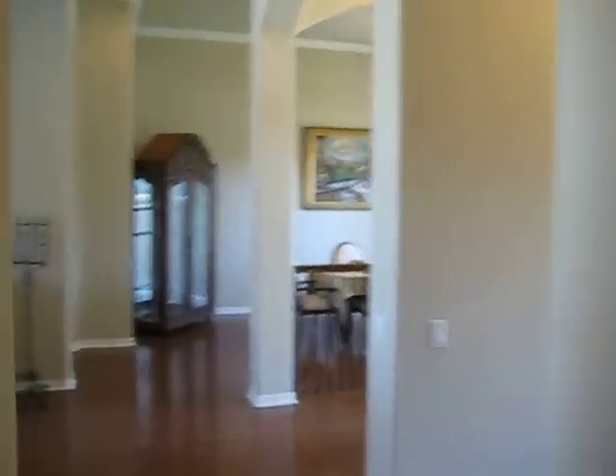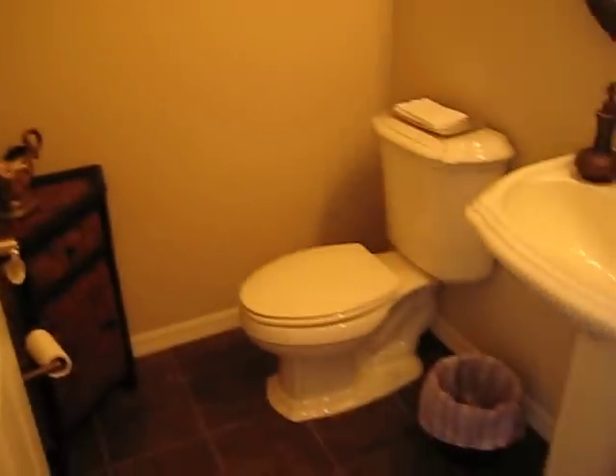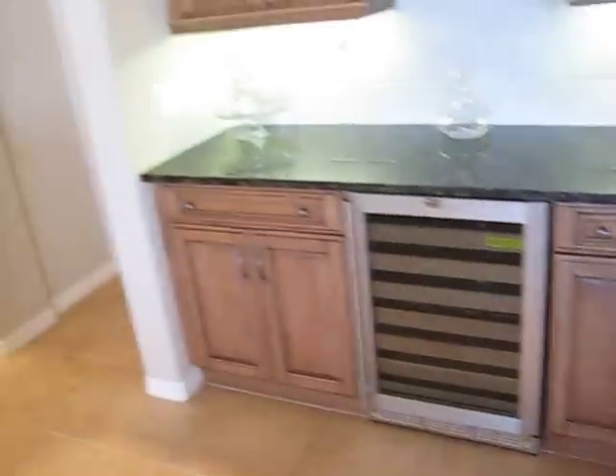Now we're going to come back out into the great room. Here is the fifth and final bedroom, which overlooks the front of the home, and then the guest bathroom. We'll take one quick walk again through the kitchen and the family room area just to get another quick look around. There is a wine refrigerator as well.